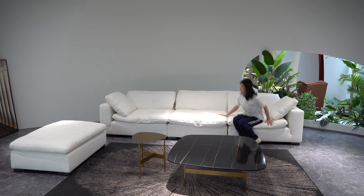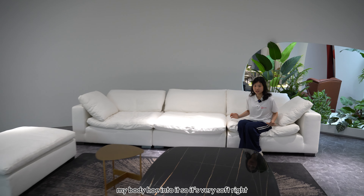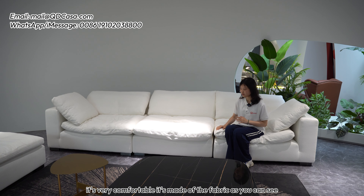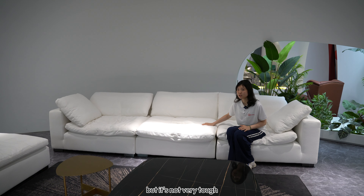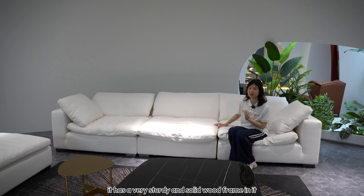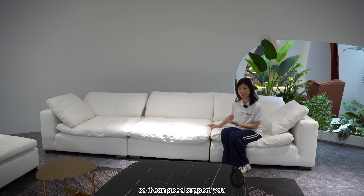As you can see, it's a fabric one. And when I sit in it, my body holds into it, so it's very soft. It's very comfortable. It's made of fabric, but it's not very tough, and it has a very sturdy and solid frame in it, so it can support you.